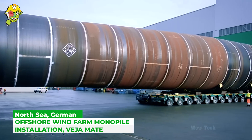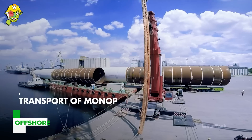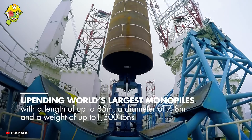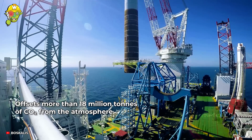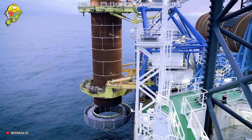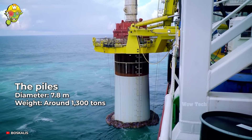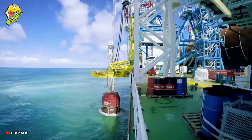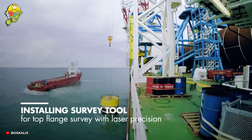Utilizing fossil fuels to generate energy can dramatically contribute to climate change. That's why the VEHA-MATE wind farm generates renewable energy from wind every day. The initial step of this process involves foundation installation at water depths ranging from 39 to 41 meters.